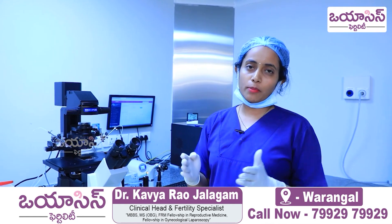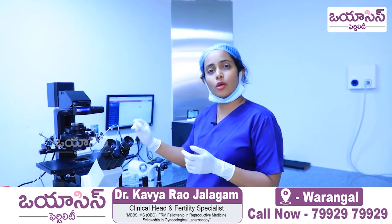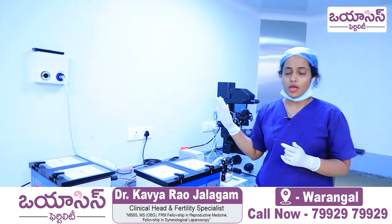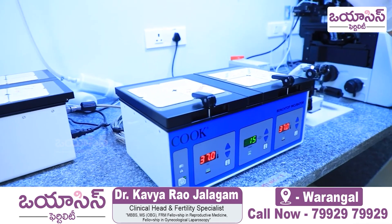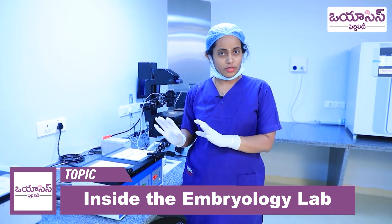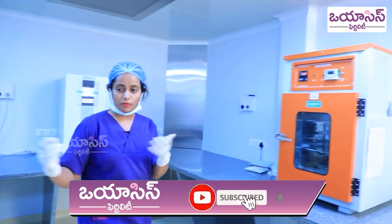This is the mink incubator. This is the second mink, where we culture all our embryos. When we culture the embryos, we simulate the human body — the uterus environment, with the mink maintaining the right temperature. We also have a dry incubator and another incubator used in case the mink is very busy.